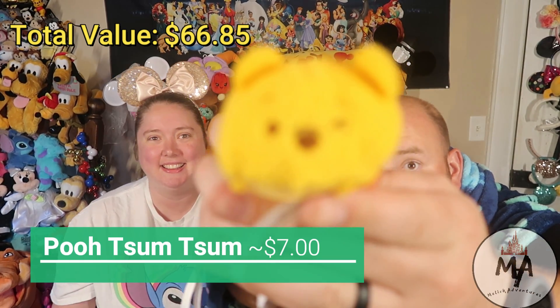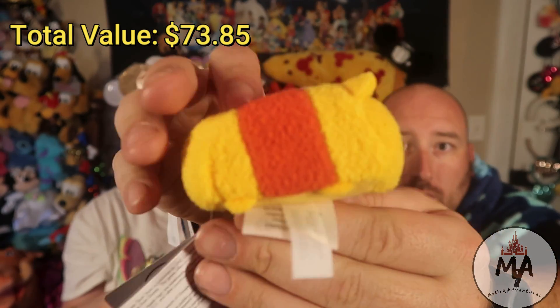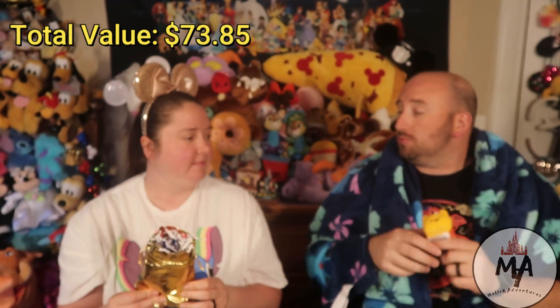Next thing: we have a Tsum Tsum! Yay, we don't have this one — it's a new one! We have Winnie the Pooh as the Tsum Tsum we got. There he is looking so Winnie the Pooh-ish, which is pretty awesome because we just were able to trade for a Winnie the Pooh Wishable the other day — which is a pretty rare Wishable. Tsum Tsums are around $6–$7.